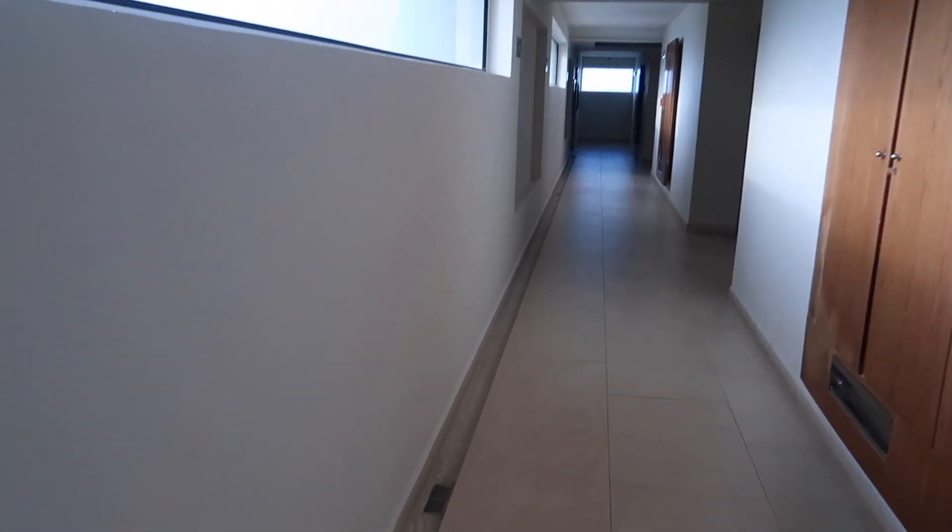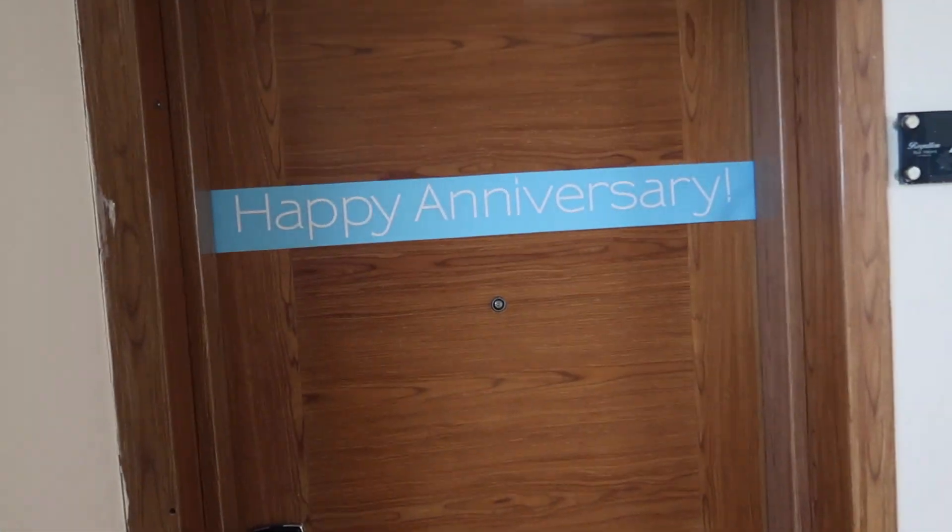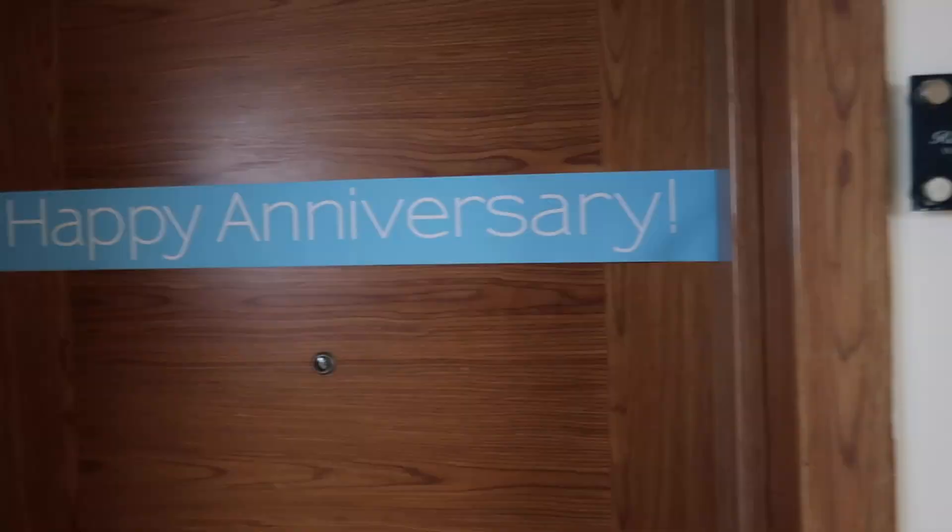Hey YouTube! Y'all see me circling around so y'all know what that means — we're at another resort. We're at Royalton Blue Waters in Jamaica for our anniversary. Room 4407. We're going inside to get this room tour started.